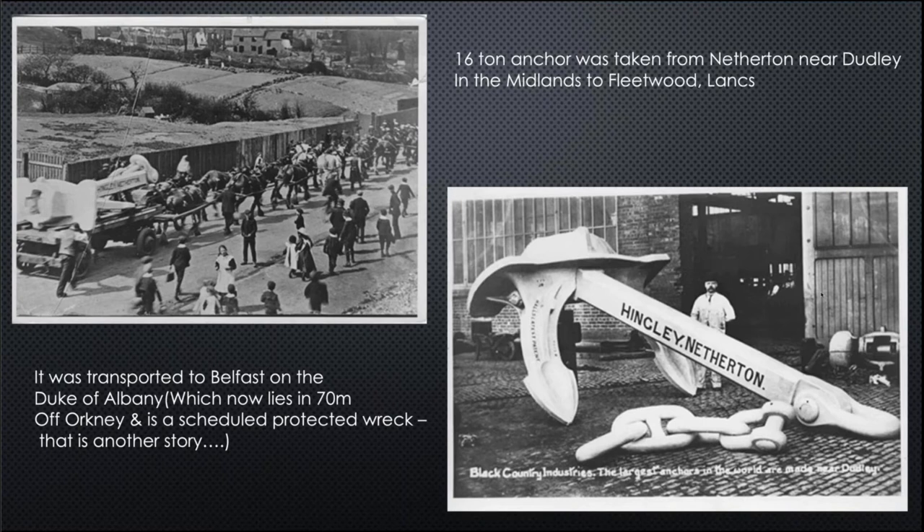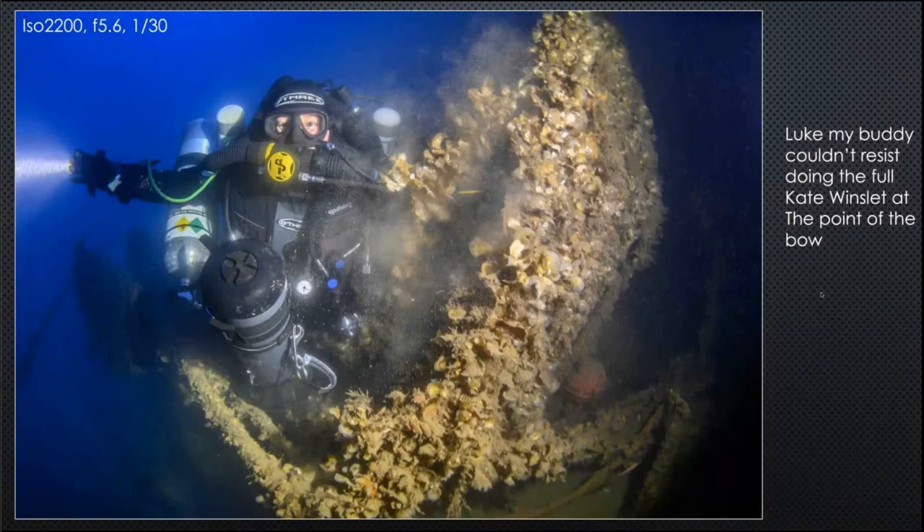When I was diving with Luke he couldn't resist doing the full Kate Winslet at the bow. He kicked up a load of muck — the seabed was quite silty at the bottom, so it was very easy to disturb the visibility.